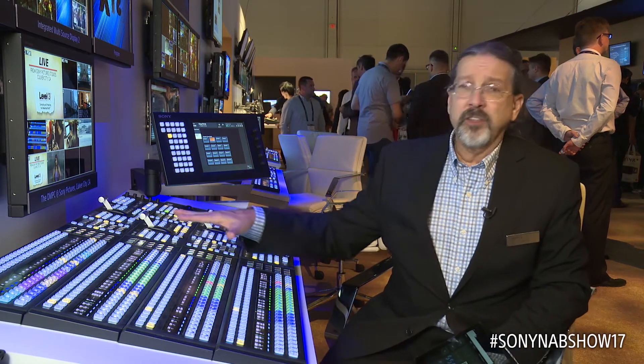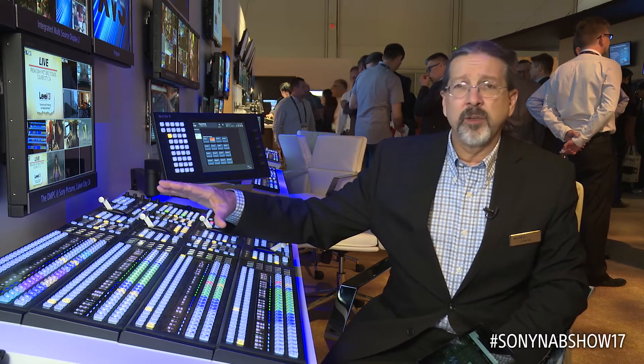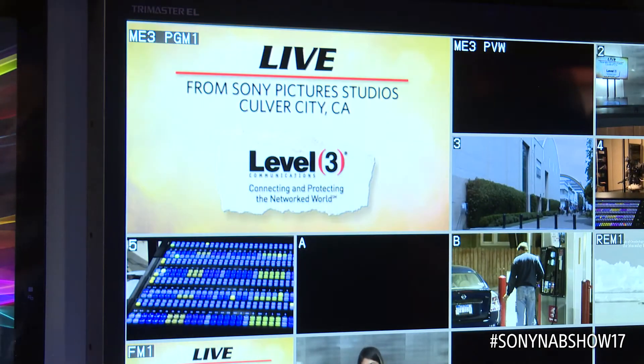We have all the nice features on the control panel that we've announced previously, but we're also showing remote production where we're controlling the switcher from this one stripe of the panel that's in Culver City.